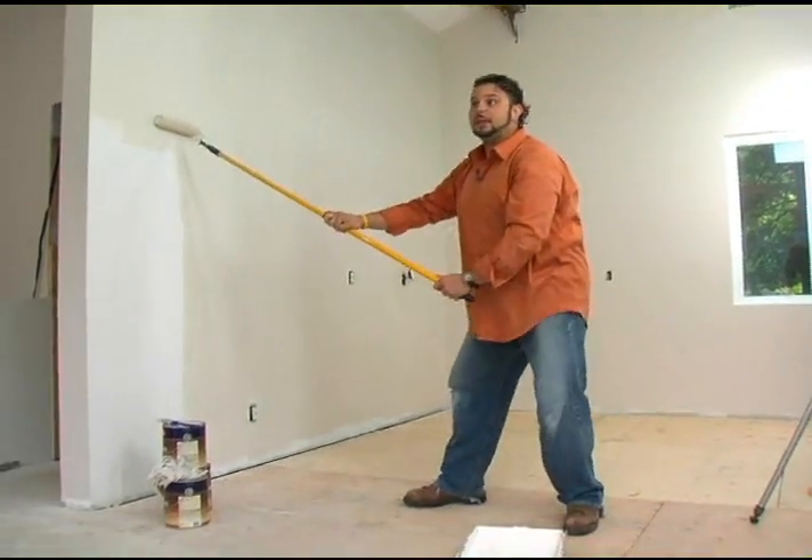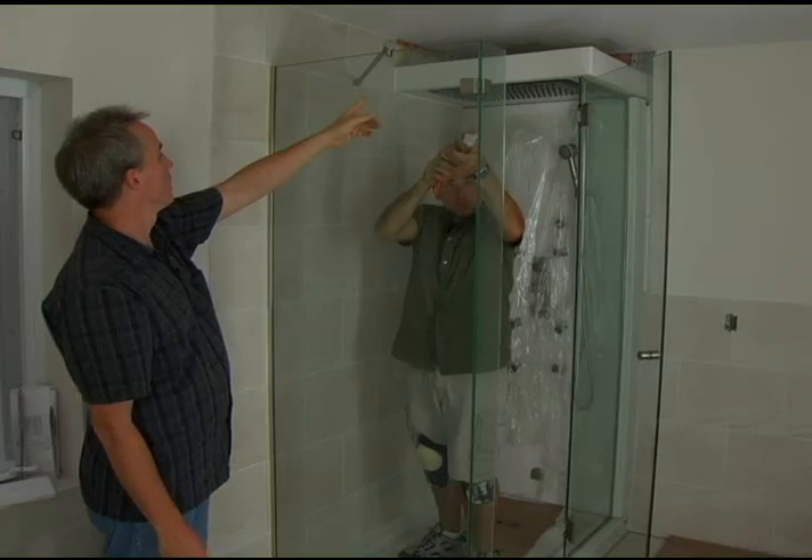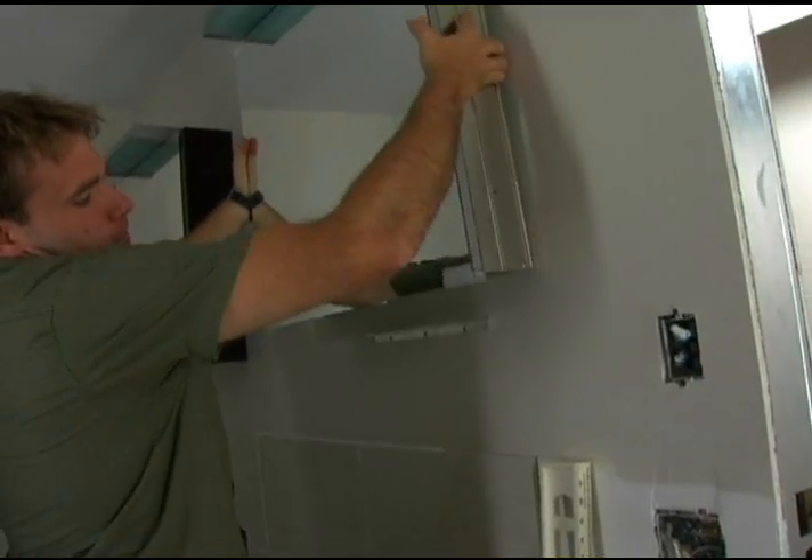Tim installed the hardwood floor and Ross applied the finishing paints. Paint-o-bix — it's aerobics and painting. Jason completed the second shower by installing the tempered glass panels and installed the medicine cabinets in the master bathroom.